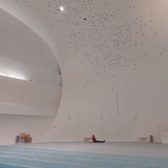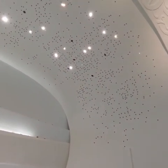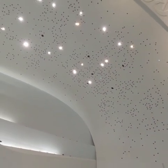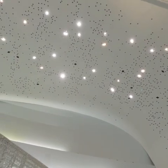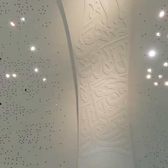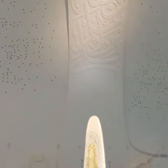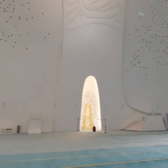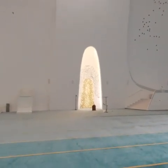There is a curve, and there is a height. It is a beautiful light. There are small triangles. It is a beautiful design. It is a beautiful place.